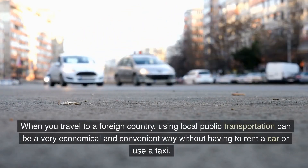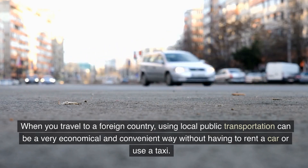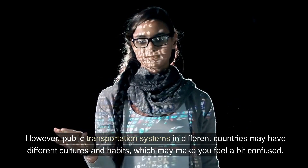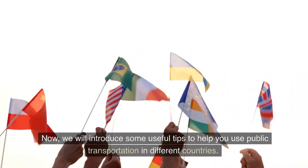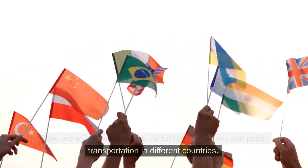When you travel to a foreign country, using local public transportation can be a very economical and convenient way without having to rent a car or use a taxi. However, public transportation systems in different countries may have different cultures and habits, which may make you feel a bit confused. We will introduce some useful tips to help you use public transportation in different countries.